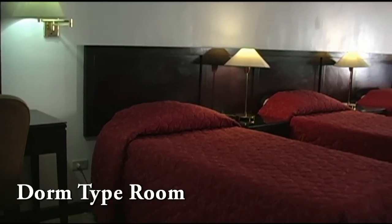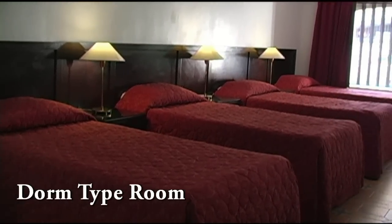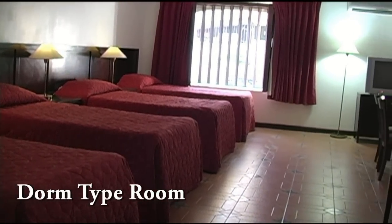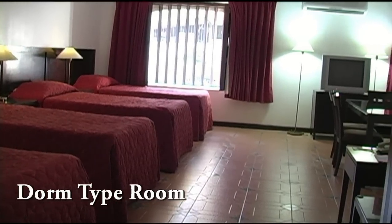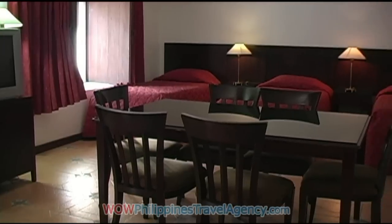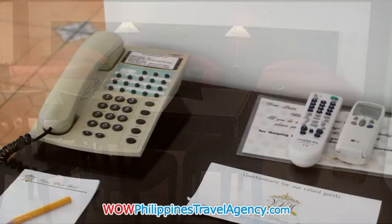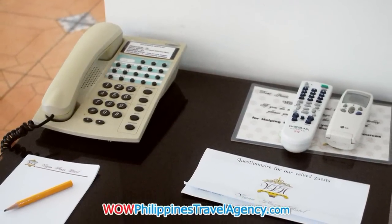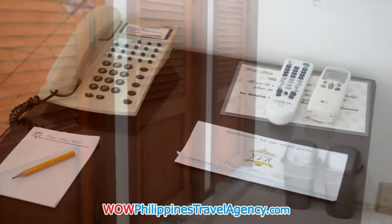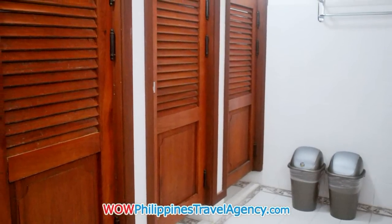Here we have a dorm type room and you can just see how nice the rooms are. They're well appointed with all modern amenities. You have cable television, hot showers. This room also has a large table for dining. Here you have IDD and NDD telephone, remote control for the air conditioning, and split type air conditioning.